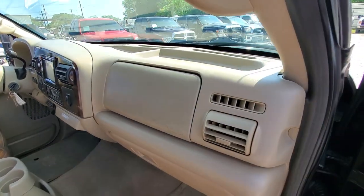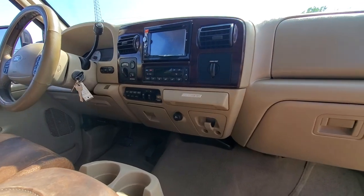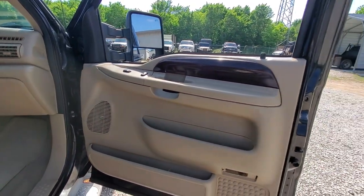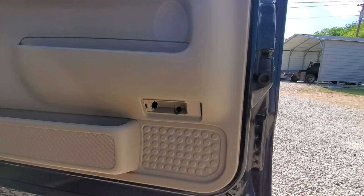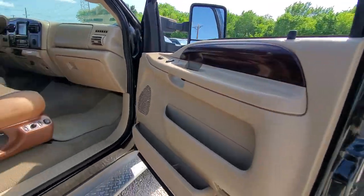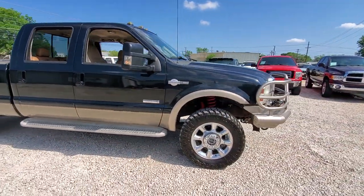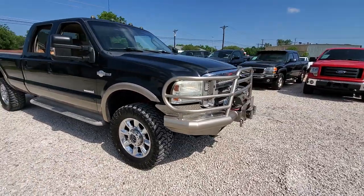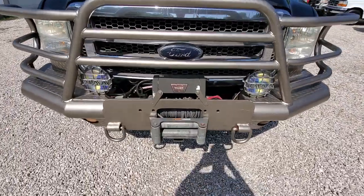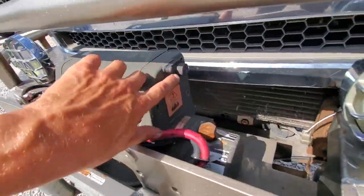Dash is in great shape — nice and clean, all the panels match. Another missing reflector. Big heavy-duty bumper — got a worn winch on here. There's no hook on this, so that would need to be added, and it did not come in with the controller.